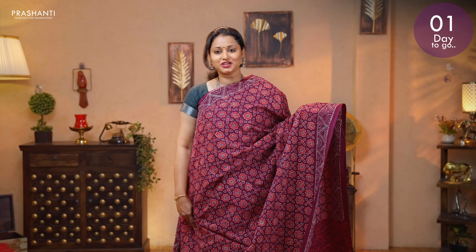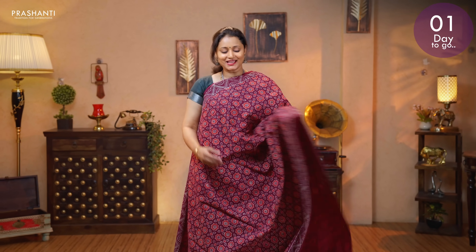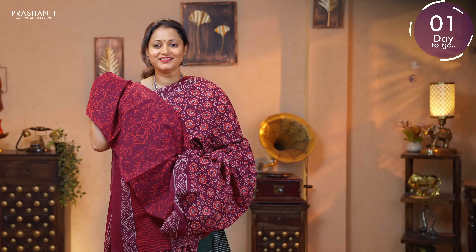Maroon — another beautiful saree with all over ajrak prints running throughout the saree. This has got printed borders on either sides. A very pretty printed pallu. And a floral printed blouse. Priced at 895.